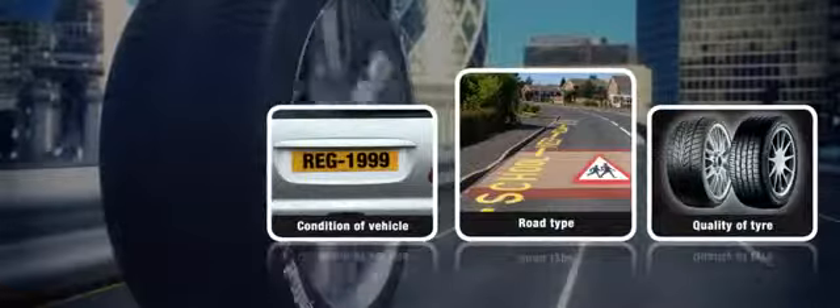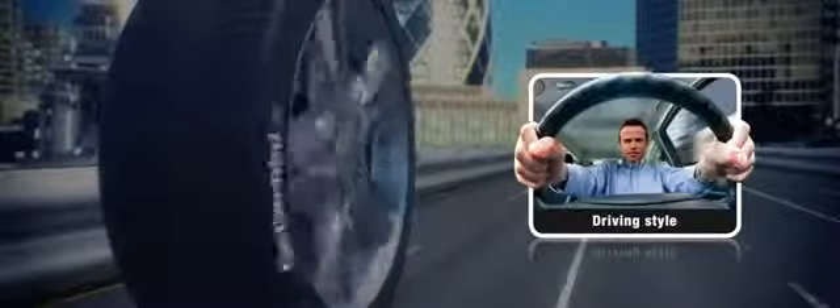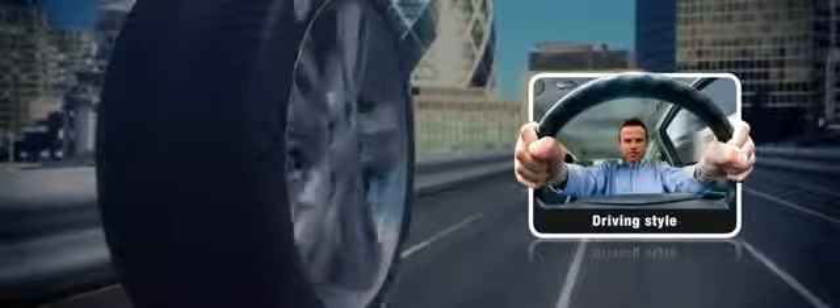Various factors can affect the rate of your tyre's wear, including road type, vehicle condition and the quality of tyres you fit. Your driving style is very important. Try to adopt a smooth driving style, as heavy braking and hard acceleration puts more demands on the tyres and causes them to wear more quickly.